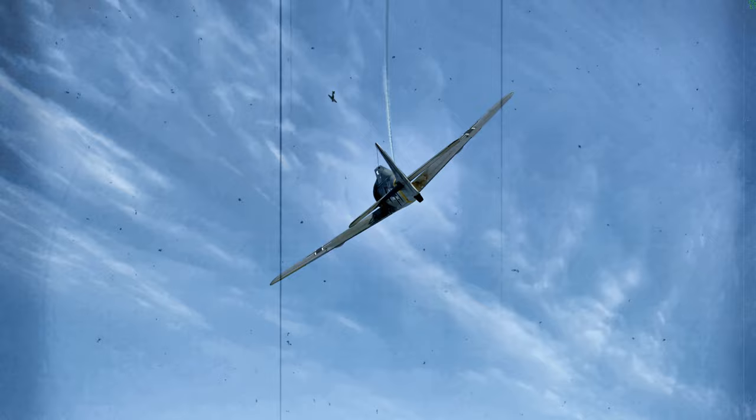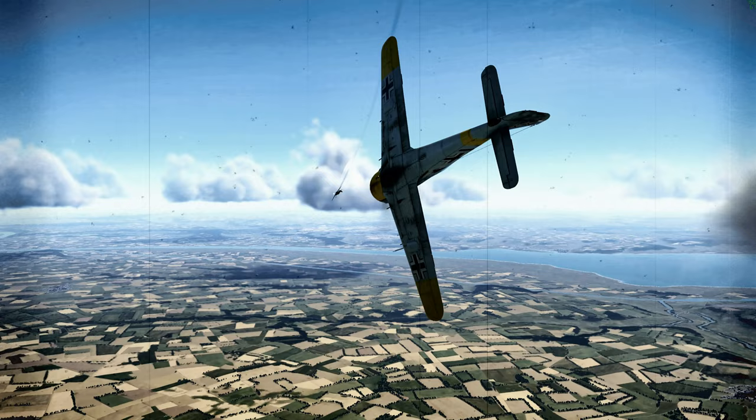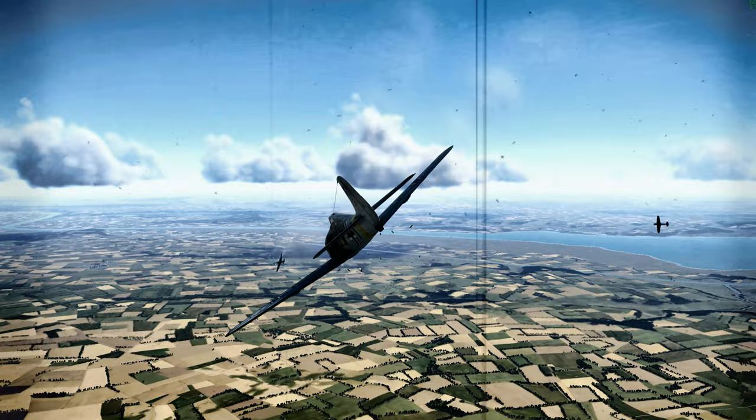At 10,000 feet (3,000 meters), the Spitfire V and FW190 A-3 had equivalent climb rates of 2,560 feet per minute (13 meters per second). By 20,000 feet (6,000 meters), the Spitfire V's climb rate was 20% higher than the FW190 A-3.